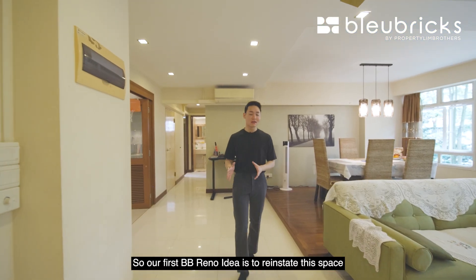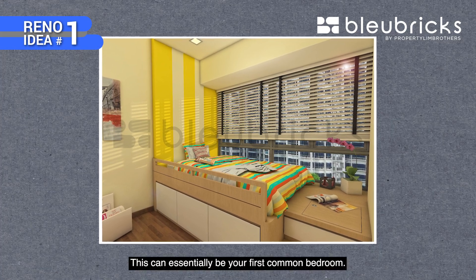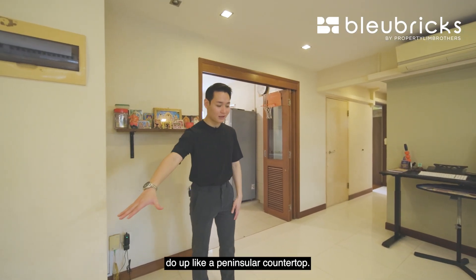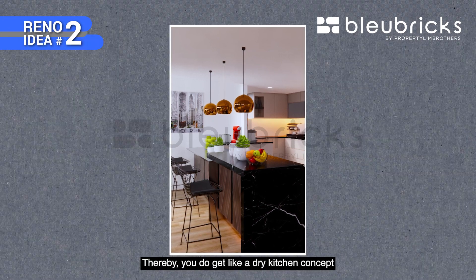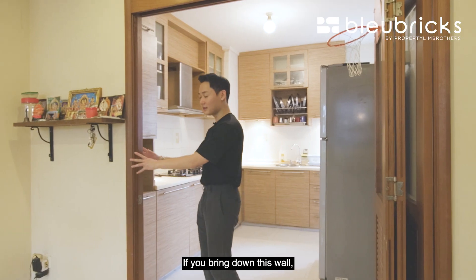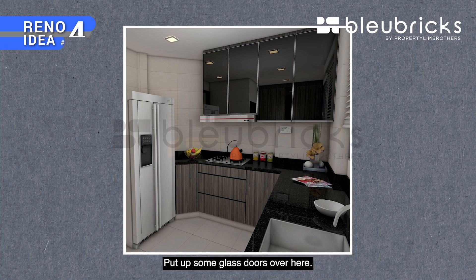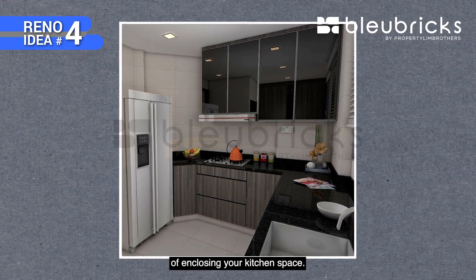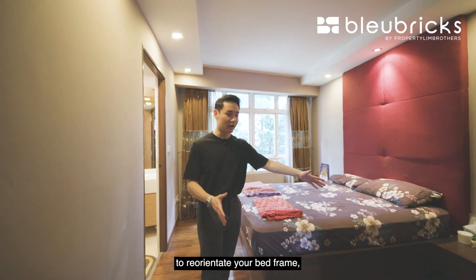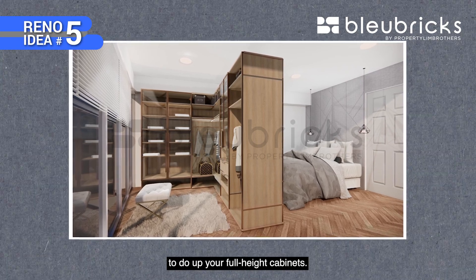Our first BB renovation idea is to reinstate the open dining space back into the first common bedroom by putting back the walls, door, and door frame. The second idea is to make use of the space near the kitchen entrance to do up a peninsular countertop for a dry kitchen concept before entering the wet kitchen area. The third idea is to reconfigure the space — bring down a wall to turn it into a proper dining room area. The fourth idea is to flush the kitchen slightly inwards and put glass doors at the entrance so you still have the option to enclose the kitchen space. The fifth renovation idea is to reorientate the bed frame in the bedroom along the flanking wall, giving you a large space to do up full-height cabinets.